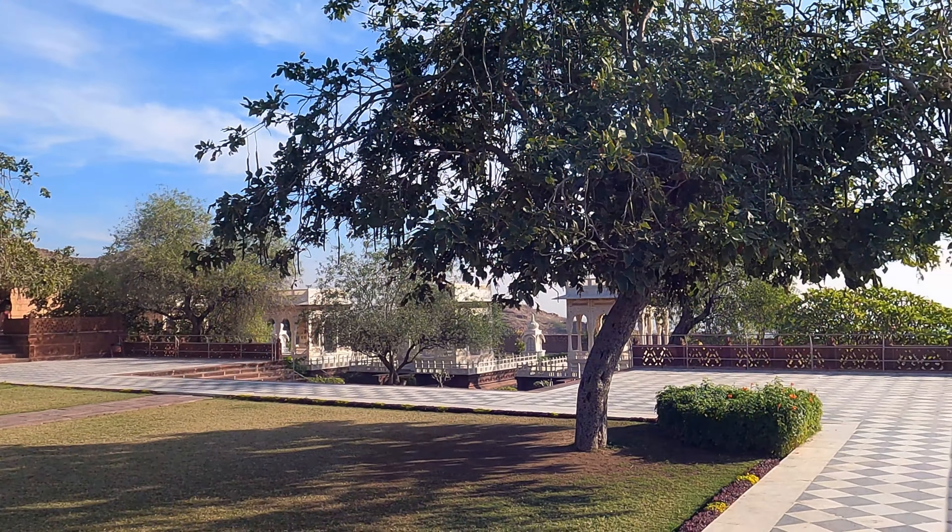Toorji ka Jhalra, known as the Stepwell of Jodhpur, dates back to 1740 and stands as a remarkable example of Jodhpur's traditional water management systems. Today, it is a popular spot for both locals and tourists who enjoy swimming and diving from the high platform. Many couples also choose this location for pre-wedding shoots. Numerous shops, restaurants, and cafes have popped up around the area as it attracts many tourists. The stepwell is just a few metres away from the historical clock tower.